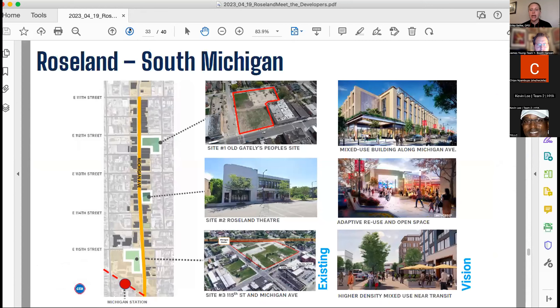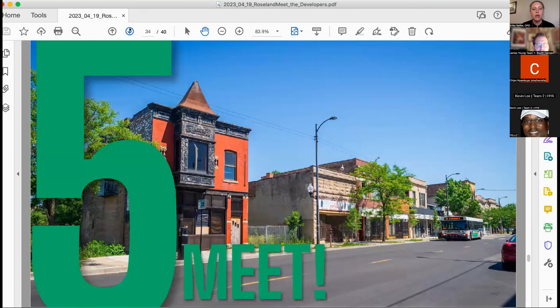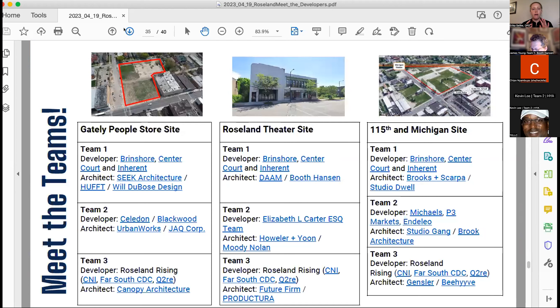Those are the three sites and the vision for what could happen there. We're really excited for this meeting because we put out an RFQ — Request for Qualifications. We asked developers and architects to reply and say they were interested in developing proposals along the sites. We had five developer teams respond and 19 architecture teams respond. We were really happy with that response — it shows people are very excited about Michigan Avenue and see it as a great opportunity. Once we got the developers and architects, we asked them to meet and develop teams. There are three teams per development site, for a total of nine teams.